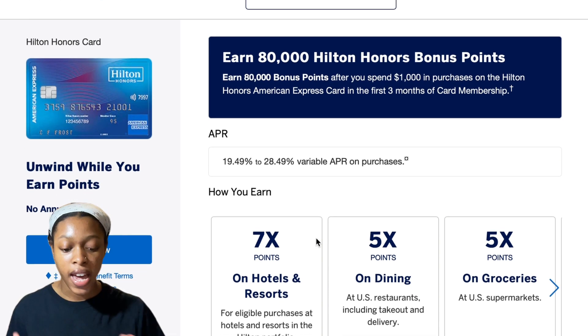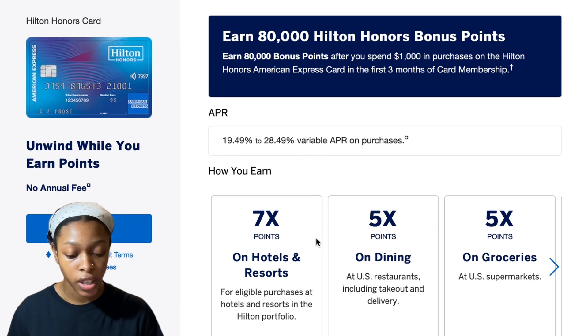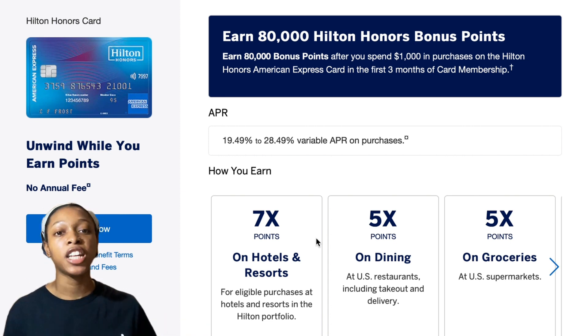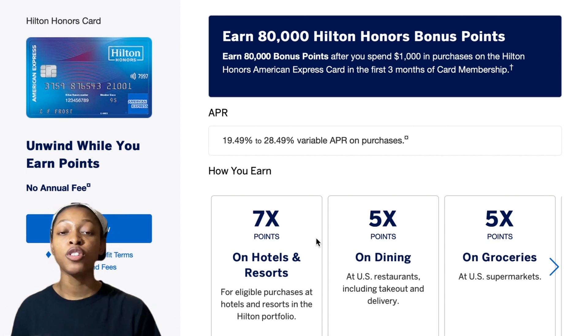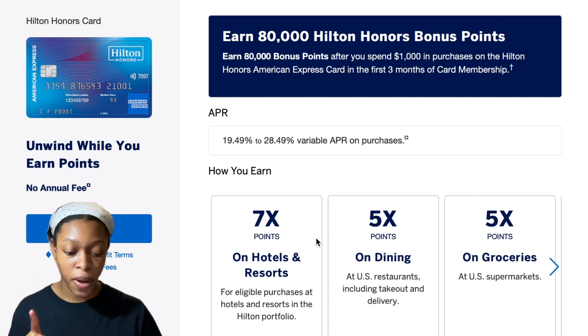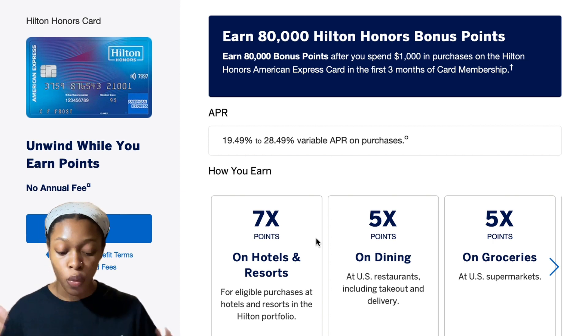The Hilton Honors Card gives you 80,000 Hilton Honors bonus points when you spend $1,000 on the card in the first three months of membership. Compare that to the American Express Gold Card, which typically offers 60,000 or 75,000 bonus points depending on when you apply, but requires you to spend $4,000 in six months. With the Hilton card, you only need $1,000 in three months — and it has a $0 annual fee.